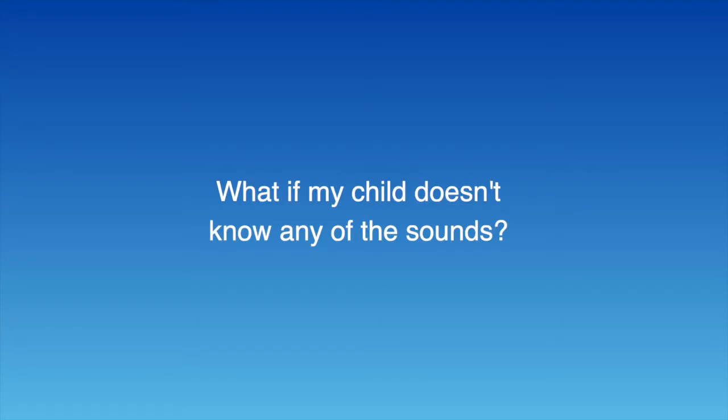What if my child really doesn't know any of the sounds — can they still use this program? The sounds are the starting block. If your child doesn't know any sounds, you need to drop everything and work on those sounds — whether you use flashcards, writing in sand, anything. The sounds are absolutely vital to the building blocks. This program can cope with not knowing a few sounds, but if they don't know the sounds at all, I wouldn't start it. You need to have some sounds established because you're going to be doing them forever otherwise.